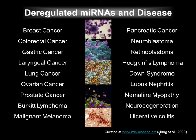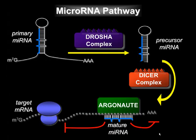Although microRNAs function as approximately 22 nucleotide guide RNAs, they derive from much longer RNAs that undergo multiple processing steps to produce the mature microRNA.